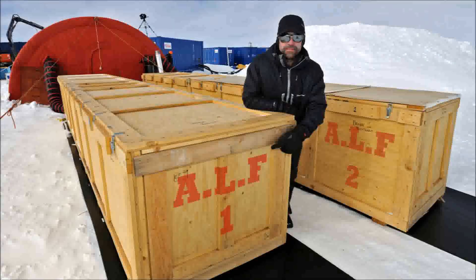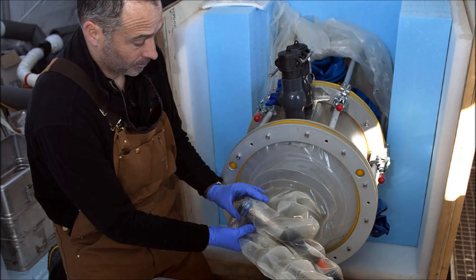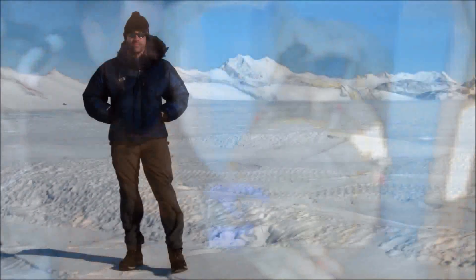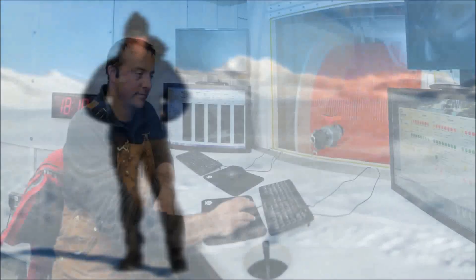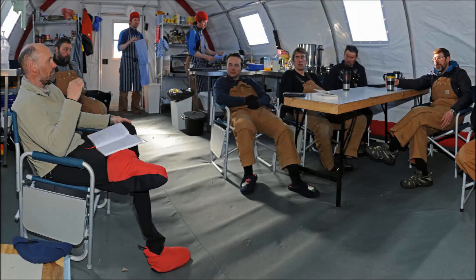Some of the things that I've been involved in relate to understanding past changes in Antarctica, and also to understanding modern conditions. It's a huge ice mass. It contains enough water that if it all melted, sea levels globally would go up by about 60 meters. We should be concerned about it melting, because even if a tiny proportion melted, a meter or two of sea level change is going to be a real problem for us.